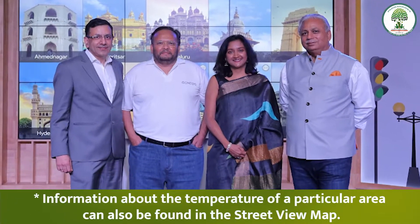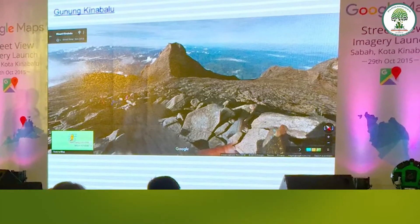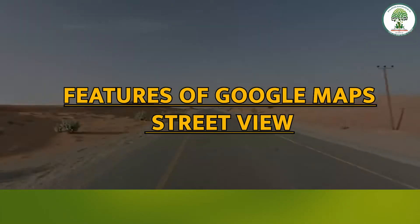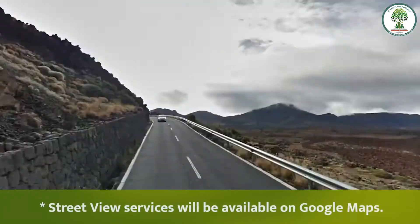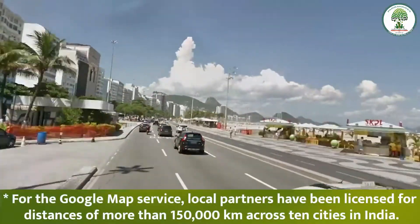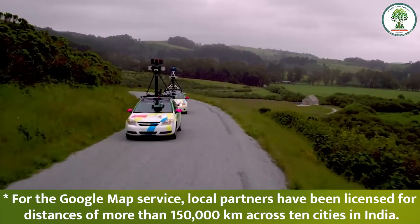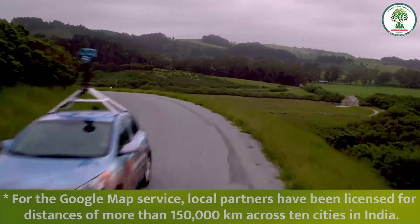Information about the temperature of a particular area can also be found in the Street View map. As part of the features of Google Maps Street View, Street View services will be available on Google Maps, and local partners have been licensed for a distance of more than 1,50,000 km across 10 cities in India.